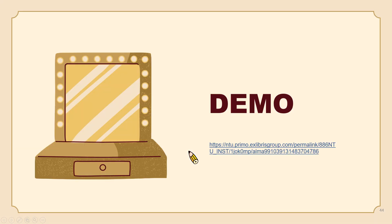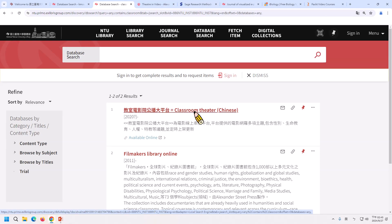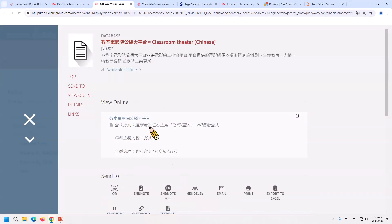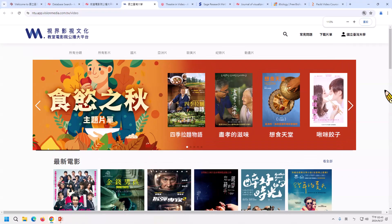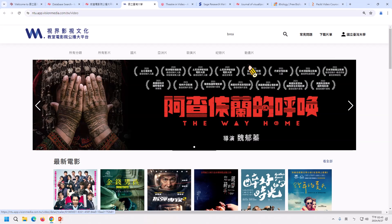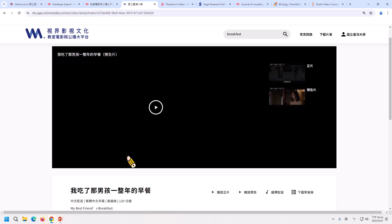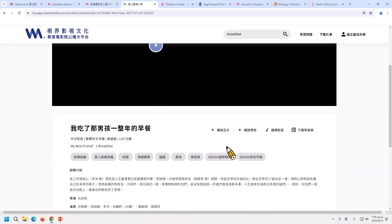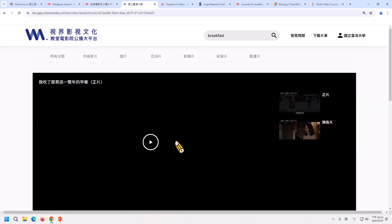I'm going to demonstrate how to use Classroom Theater. I have searched for Classroom Theater and clicked the hyperlink. Now I click the keyword 'breakfast' and click the poster. Just a reminder: the first panel is the trailer, so please scroll down and find the play button to play the movie itself.